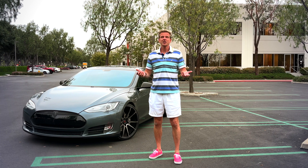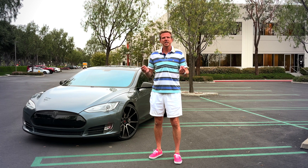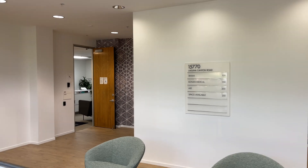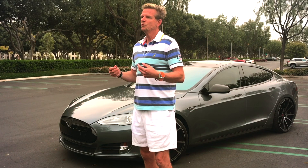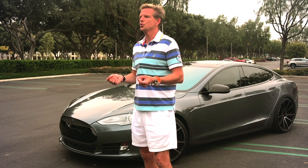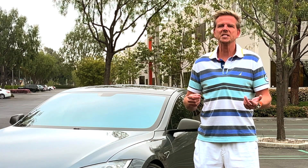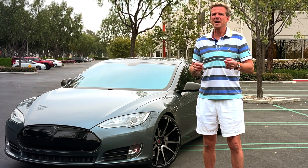Here we are in Irvine, and this rather unassuming building behind me is actually the Rivian world headquarters. Rivian has been around since 2009, but the R1T truck and its sister car the R1S SUV are the company's first vehicles to come to market. Rivian promotes itself with an outdoorsy and adventure focus — think Jeep meets Land Rover but on an electric platform. First, let's take a look at the car we spotted driving around the Orange County Airport this weekend.